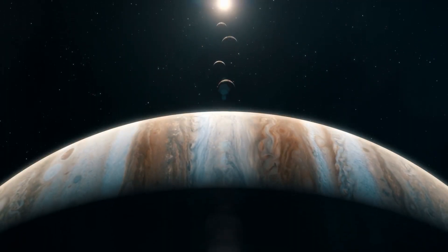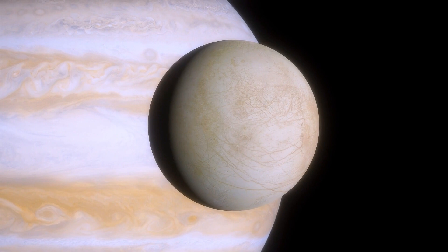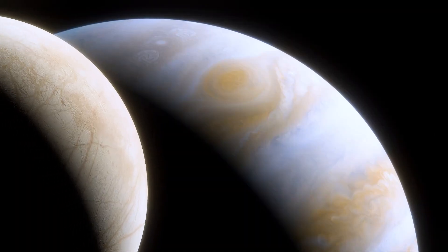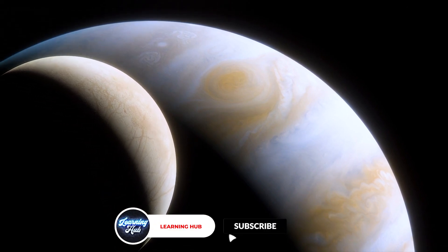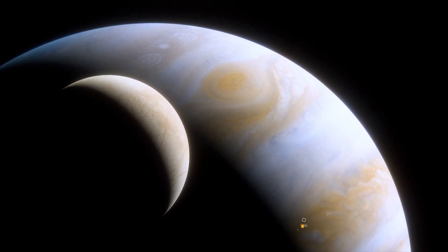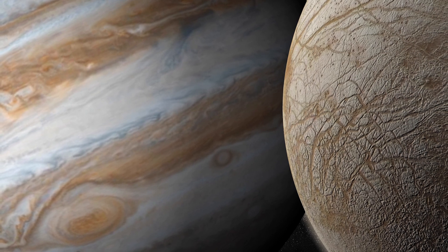Jupiter was the main concern of Voyager 1, and it focused mainly on its four big moons. Because of this, Europa, the smaller moon, was never really the focus of the spacecraft. Another reason why Europa wasn't in the spotlight was also because Voyager 1 passed this moon of Jupiter from quite a distance, so there really was no way that it would have figured out the atmosphere and conditions of the moon.